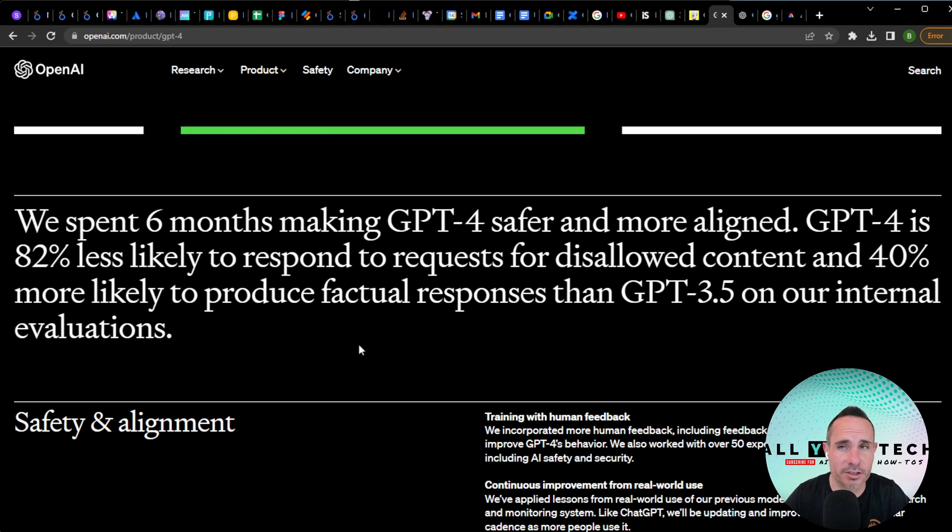I have a problem with the safety aspect. I think if they're going to do that, they should at least be transparent about what that means. And if it's leaning one way or the other politically, I don't agree with it. We'll just put that out there.